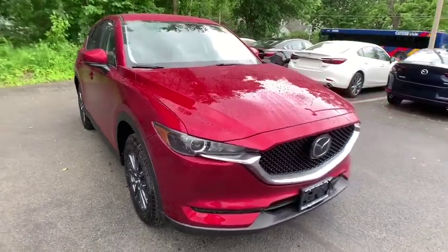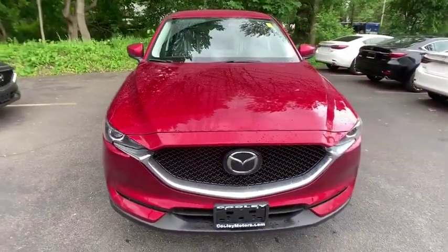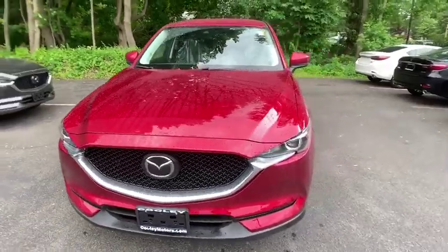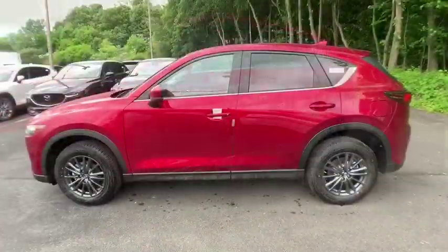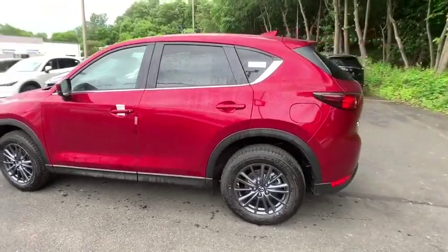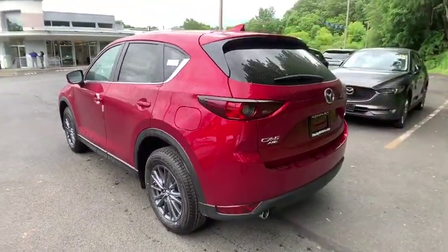2019 Mazda CX-5. With its fuel-efficient engine, engaging driving experience, and daring styling, the Mazda CX-5 is a good pick for those seeking a sporty, yet thrifty, crossover SUV.